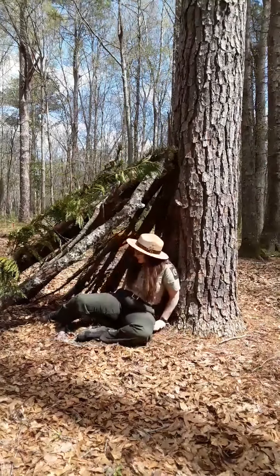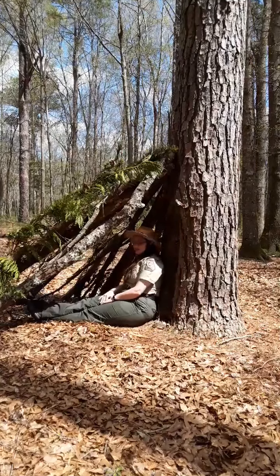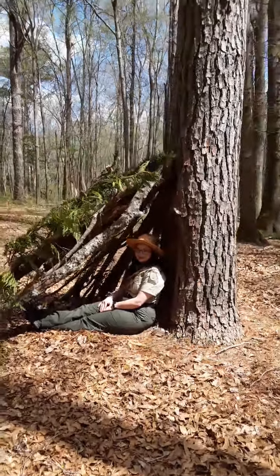You can see that I've created mine just large enough that I can relax or even sleep in here if I need to. Now we're going to swoop around and show you the overall structure that we have created.